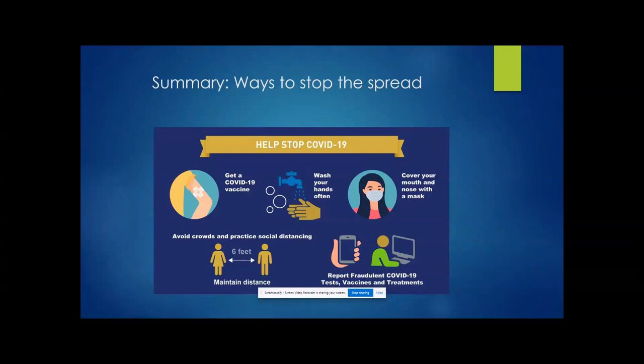A summary of ways to stop the spread: get the COVID-19 vaccine, get tested, wash your hands often, cover your mouth and nose with a mask, avoid crowds and social distance by staying six feet apart, and you can report fraudulent COVID-19 tests, vaccines, and treatments.